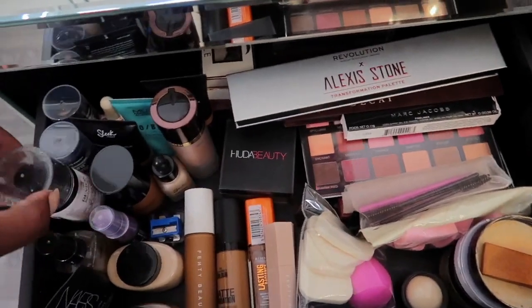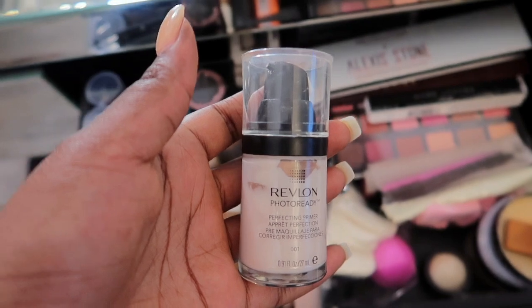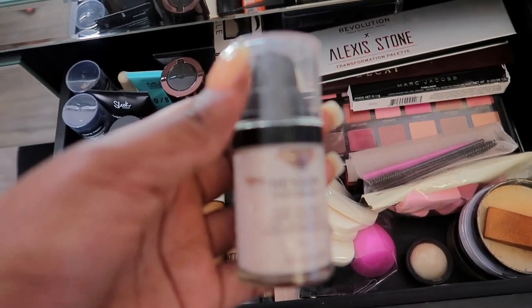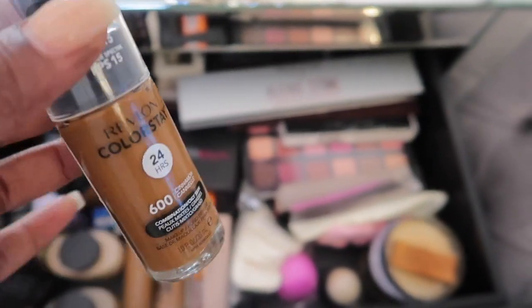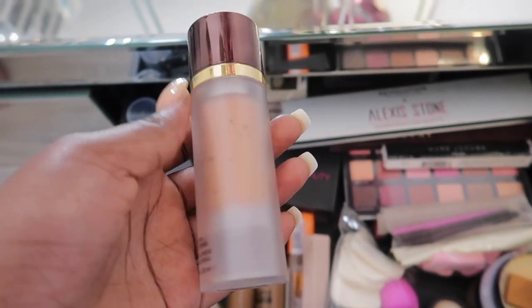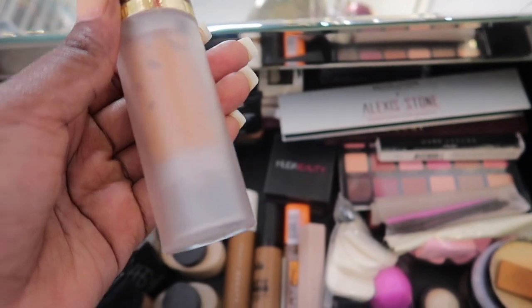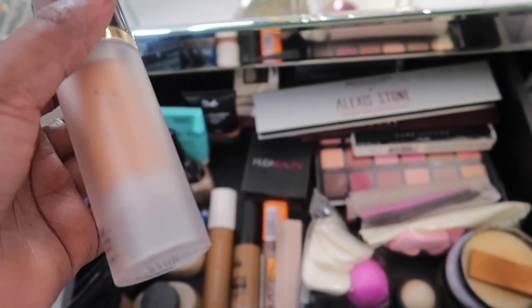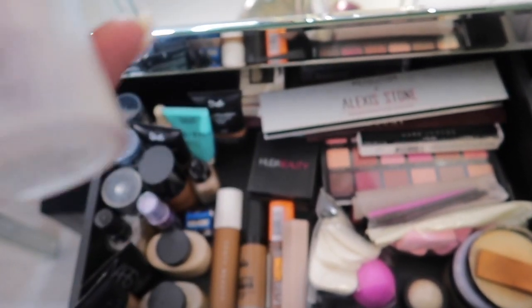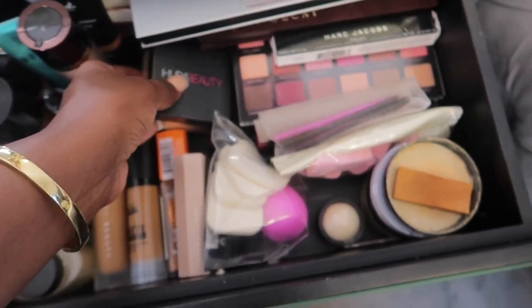Here I've got my favorite primer — this is by Revlon, kindly gifted to me at the Revlon event, along with two foundations. This is the Complexion Enhancing Primer, which I really like. I usually use it when I'm going out — it has a really nice glossy, luminous quality to it.